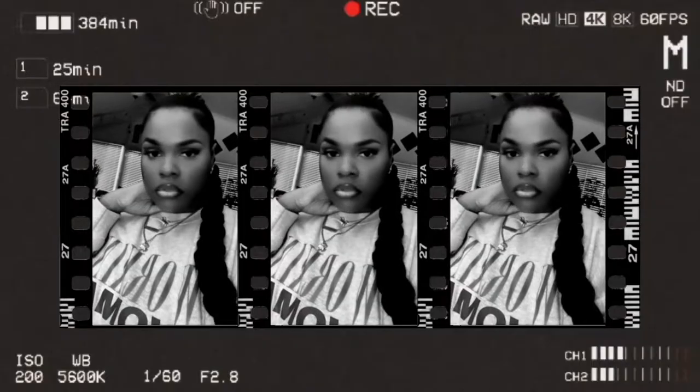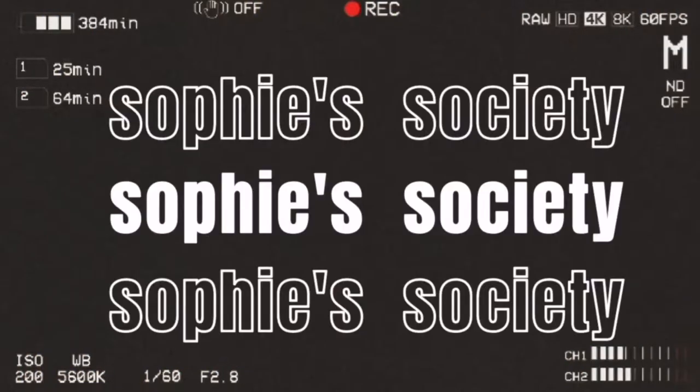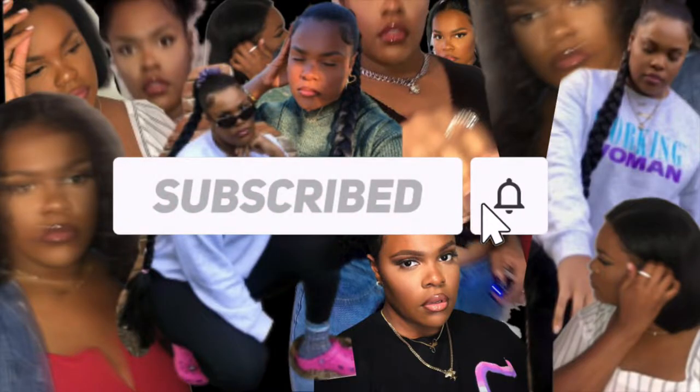Hey guys, welcome back to my channel Sophie Society. Thanks so much for clicking on this video. Today I'm going to be doing an Amazon favorites slash finds. Y'all already know Amazon is like the deep dark web of spending your money, even if you ain't got none, because they have everything you could possibly need and want on this site. Let's get into the haul — but first, make sure you hit that subscribe button, it's free!